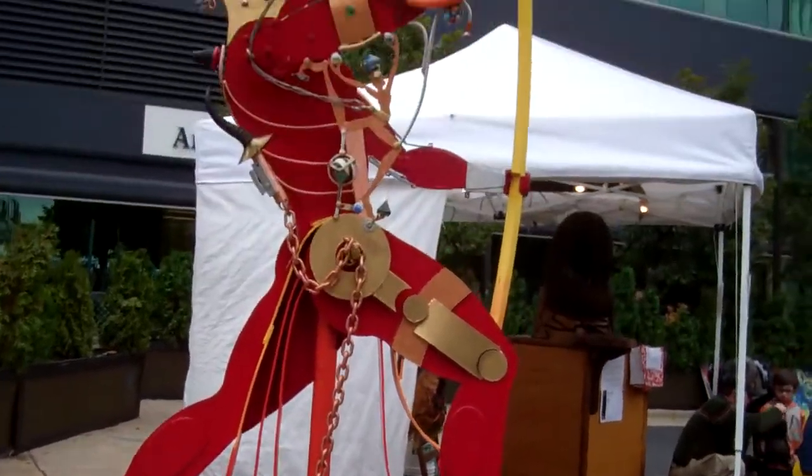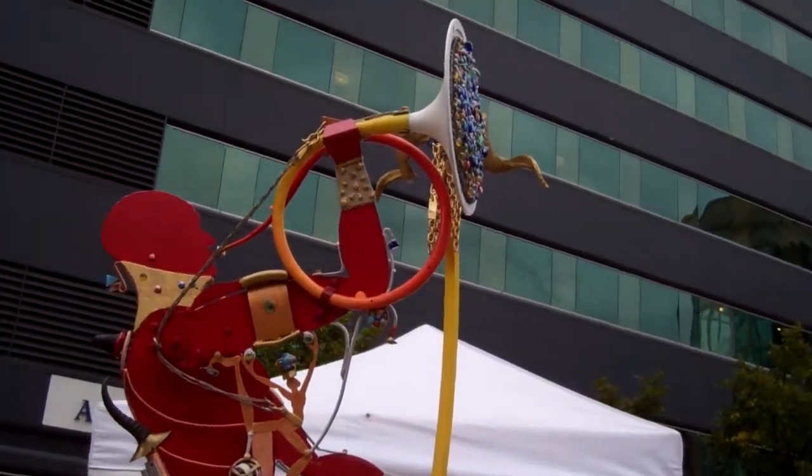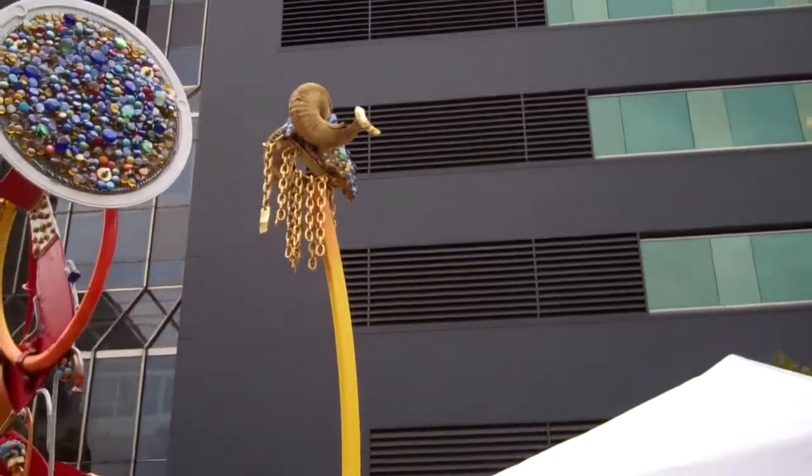Hey guys, here's this cool guy made out of metal — he's playing the French horn it looks like. I'll show you the French horn and that.